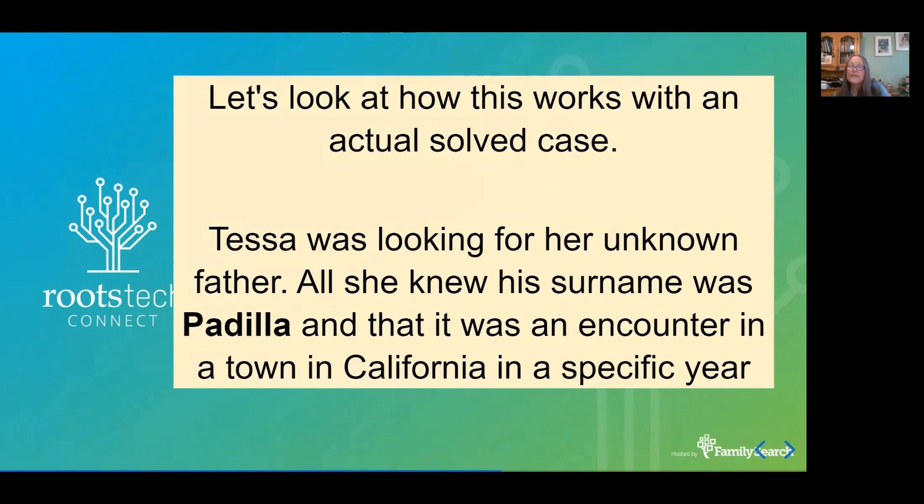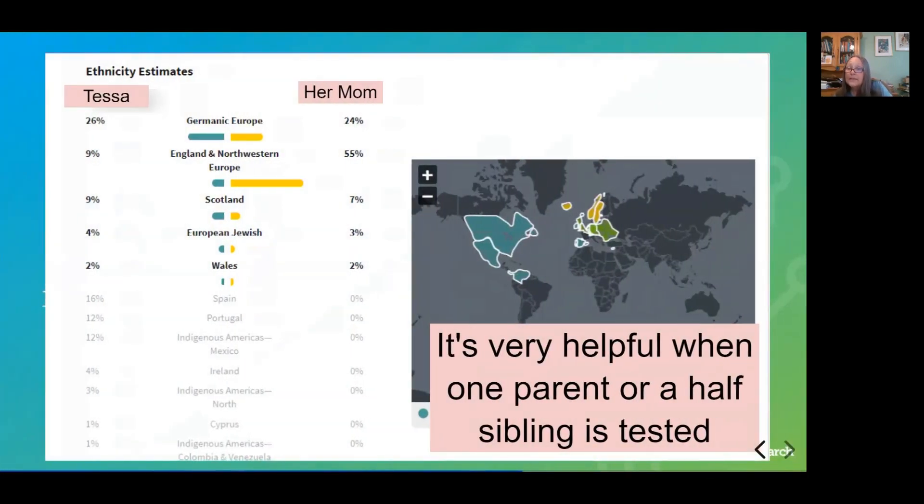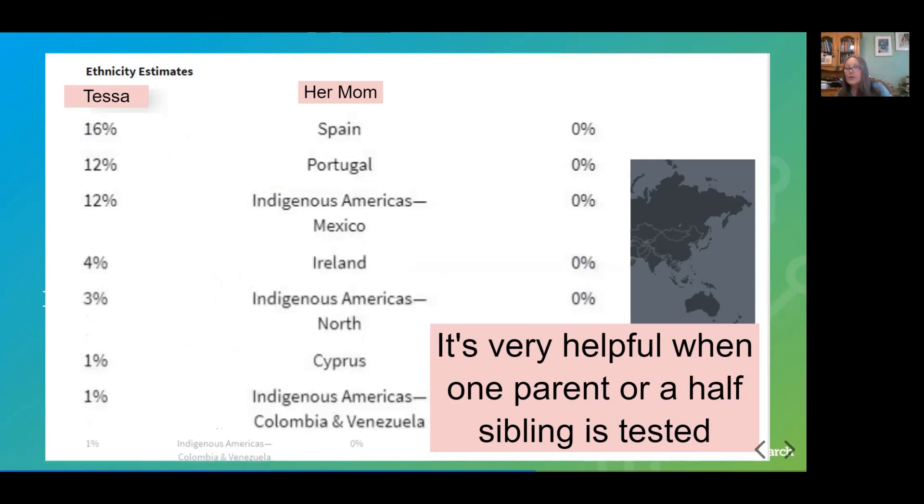So, are you ready to solve a case? I'm going to walk you through a case I solved. Tessa was looking for her father — all she knew was his surname was Padilla, that it was an encounter at a town in California, and she knew the year. At least her mother had tested. It's really helpful if you're looking for an unknown father if your mother or a half-sibling tests, because you can separate out who's paternal and who's maternal. You can also look at ethnicity — sometimes ethnicity is a huge clue. Look at all the ethnicities Tessa has that her mom does not: Spain, Portugal, Indigenous Americas, Mexico, Ireland, Indigenous, and so on.